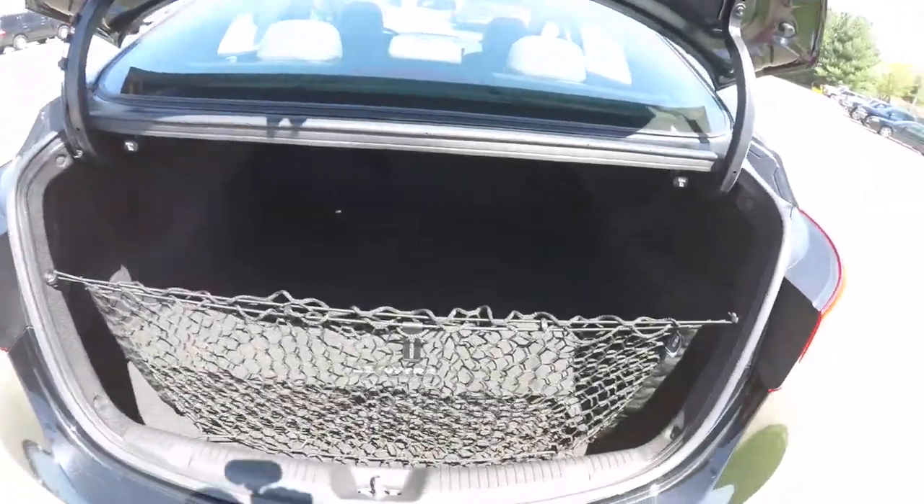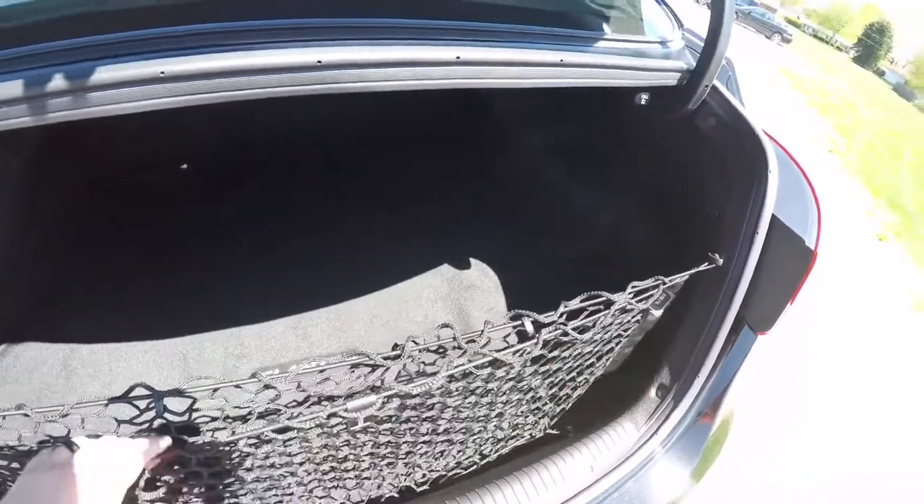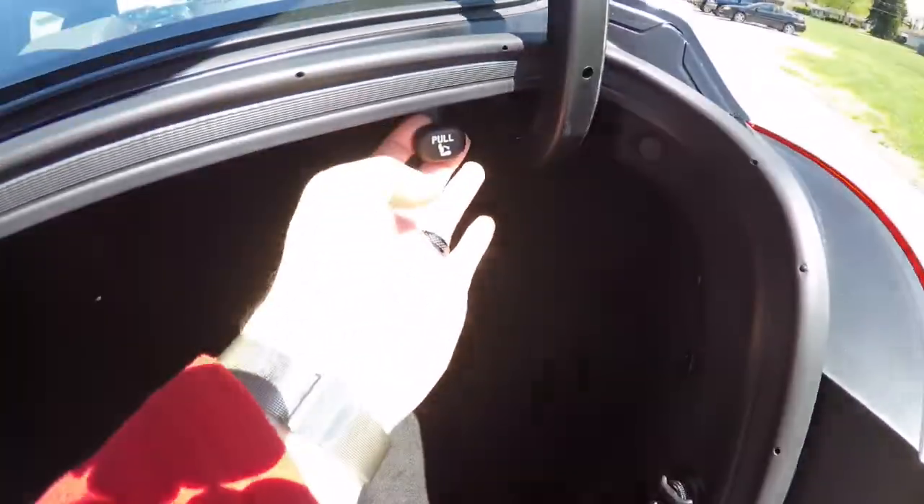Taking a look at the luggage area — very nice and spacious. You have a cargo organizer net. You've also got pull handles to release your seat backs.